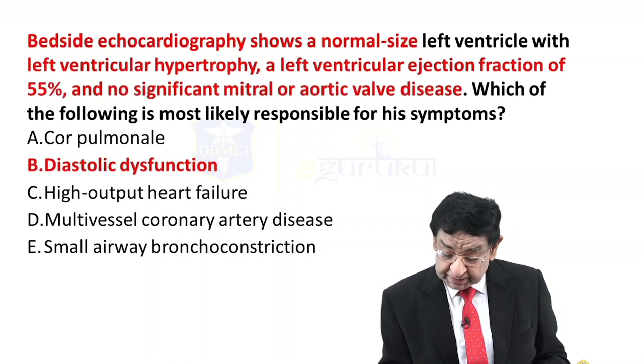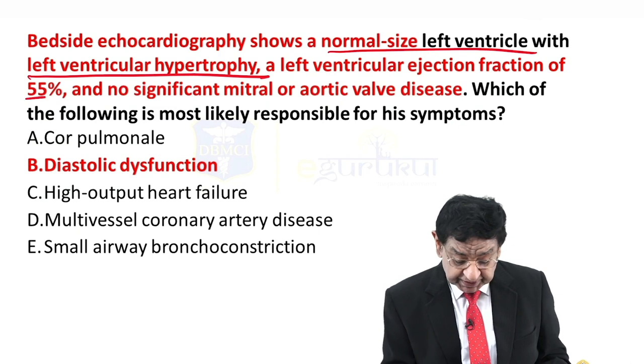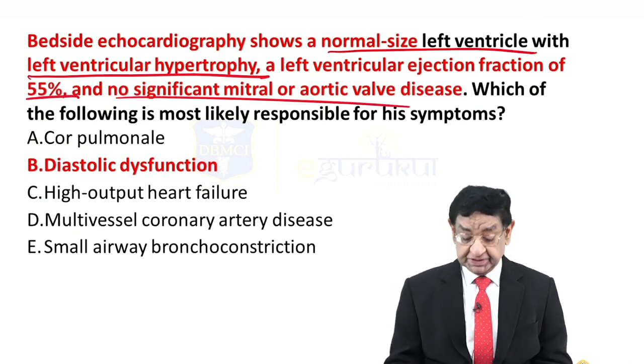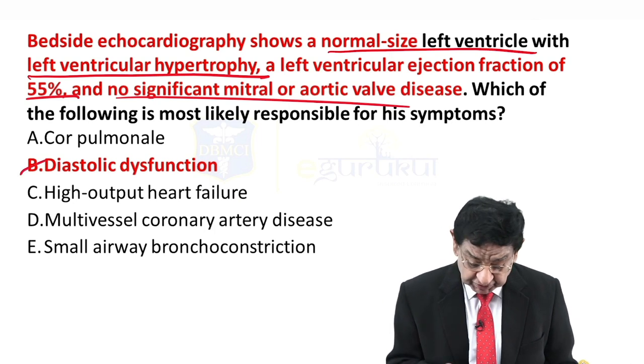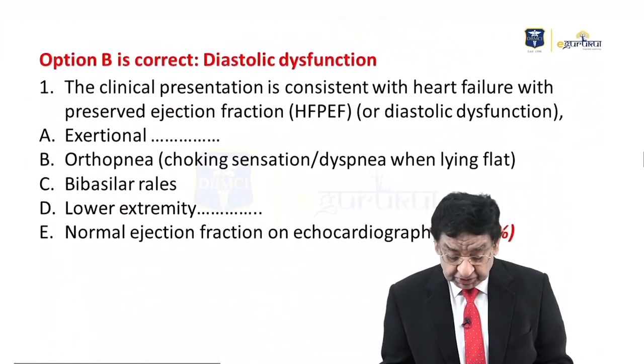On echocardiography: normal size left ventricle with left ventricular hypertrophy and ejection fraction of 55%, with no mitral valve or aortic valve disease. The answer to this question is diastolic dysfunction.